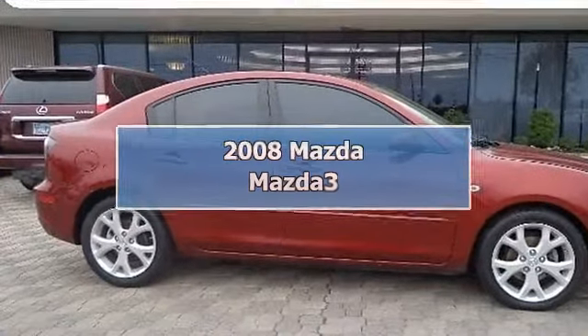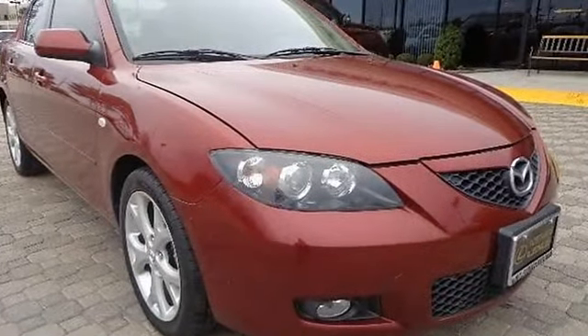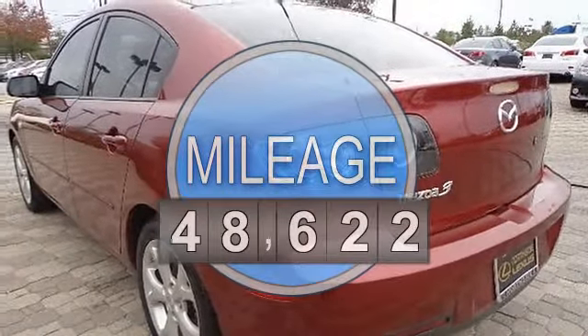2008 Mazda Mazda 3 4-Door car. This vehicle features the following equipment: automatic transmission, gas I4 engine, 2.0L 122, FWD front wheel drive.